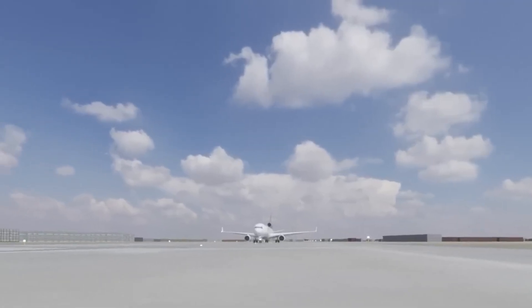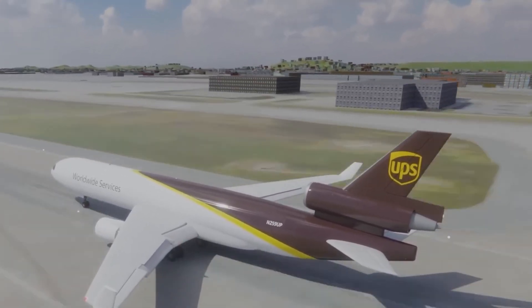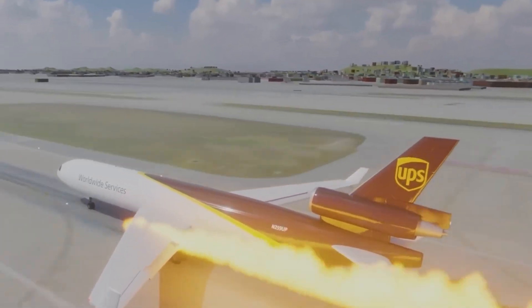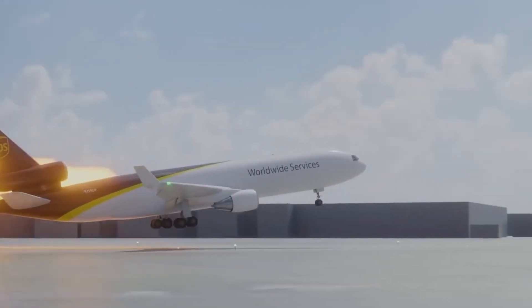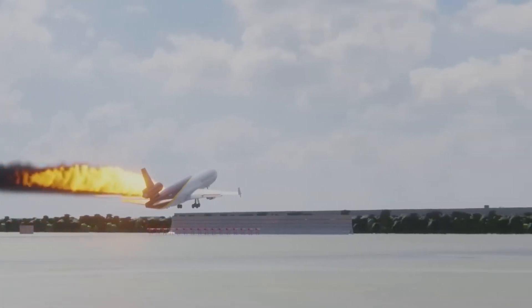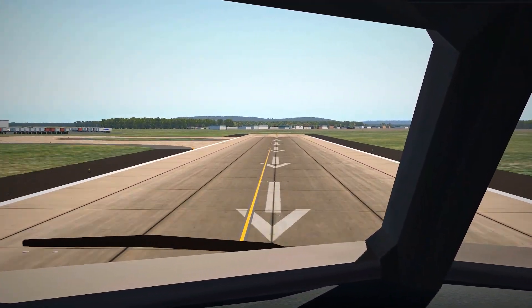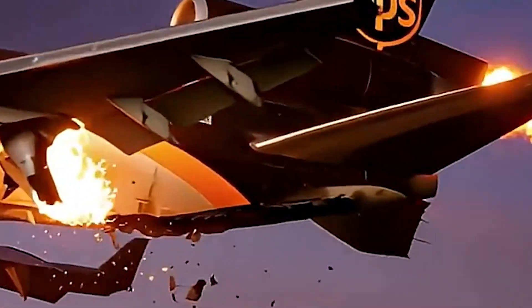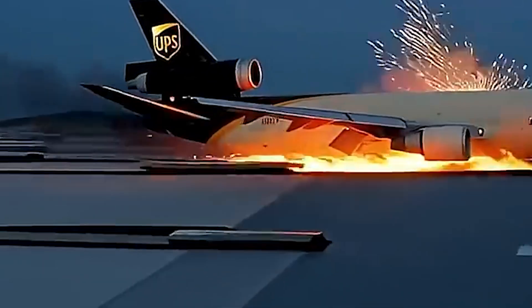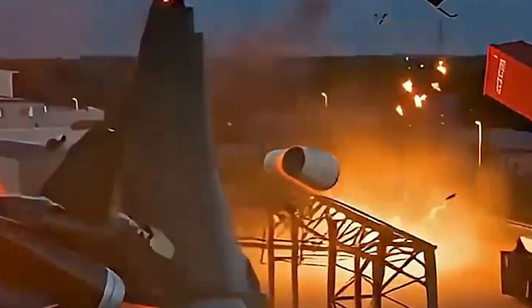UPS 2976 never had a realistic chance. The aircraft gained roughly 30 to 50 feet of altitude — not enough for any type of recovery. With the left engine gone, the tail engine surging, and the right engine producing full thrust, the MD-11 was in an extreme asymmetric thrust condition at a height where no transport aircraft can be stabilized. The left wing's damaged airflow reduced lift. The tail engine's compressor stalls made pitch and yaw control unpredictable. The pilots countered the initial roll effectively, but with no altitude, no airspeed buffer, and a burning wing, they had no opportunity to convert control inputs into a stable climb. Saying the pilots should have saved it fundamentally misrepresents the physics. UPS 2976 was already beyond recovery the moment the aft mount failed.